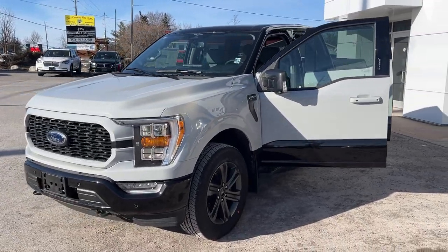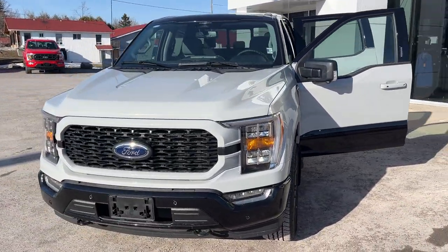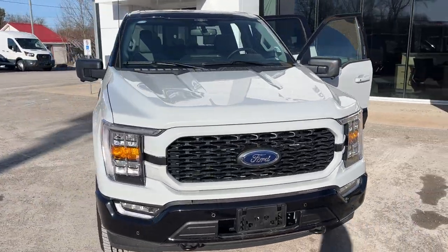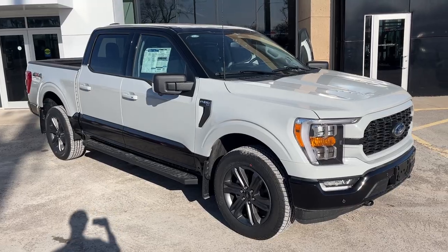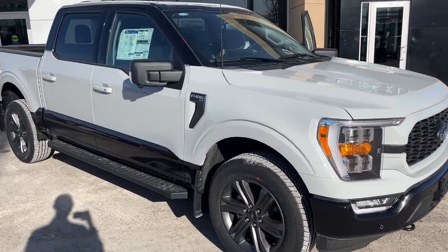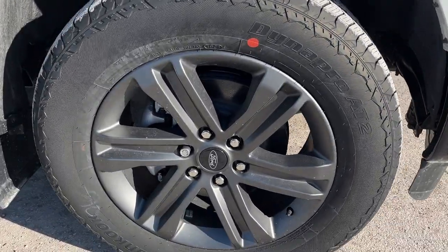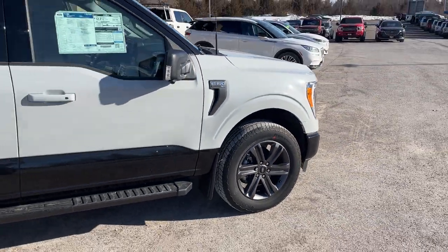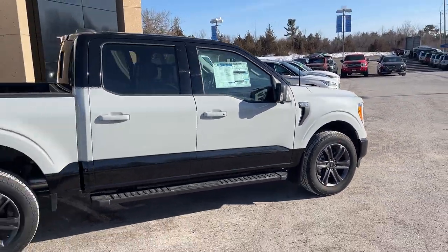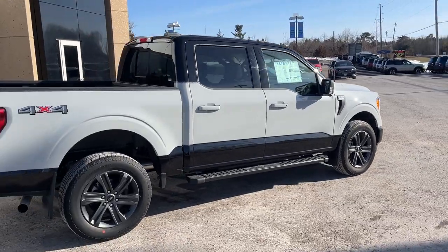2023 Ford F-150 XLT 302A package in the Avalanche paint. This is the Heritage Edition, so you do have that agate black two-tone heritage theme — really sharp looking truck. You're rolling on 20-inch six-spoke gray aluminum alloy wheels with Hankook all-terrain tires, and this one's powered by the 5.0-liter V8 engine.